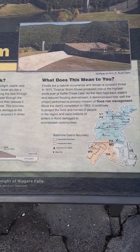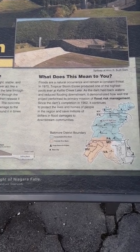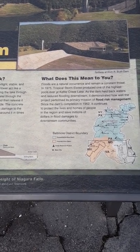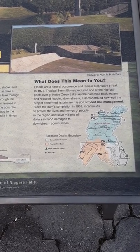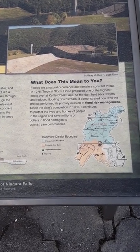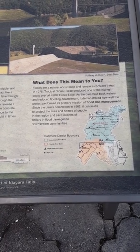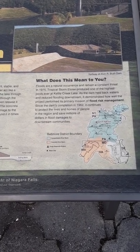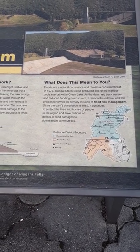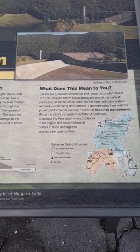Floods are a natural occurrence and remain a constant threat. In 1975, Tropical Storm Eloise produced one of the highest pools ever in Kettle Creek Lake. As the dam held back water and reduced flooding downstream, it demonstrated how well the project performed its primary mission of flood risk management. Since the dam's completion in 1962, it continues to protect lives and homes in the region, saving millions of dollars in flood damage to downstream communities.